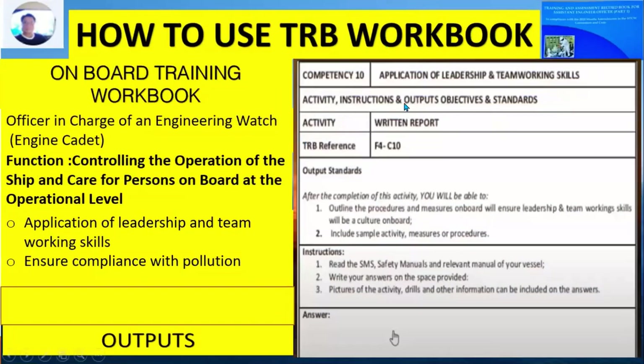The next competency is the application of leadership and teamwork skills. The activity is a written report. The instruction is to read the SMS and safety manuals of your vessel. The output standard is that after completion of this activity, you will be able to outline procedures and measures on board that ensure leadership and teamworking skills are cultivated, including sample activities, measures, and procedures. If there is no space to answer, you may produce one bond paper to be inserted into your TRB pages.